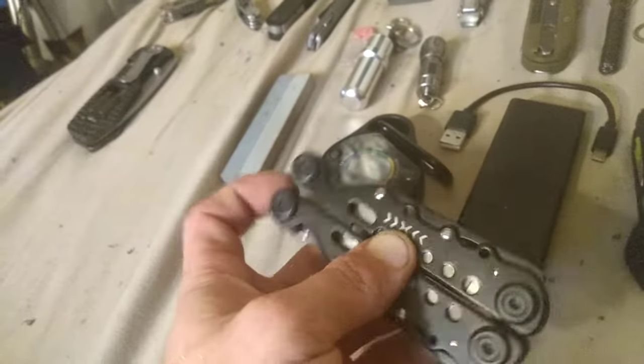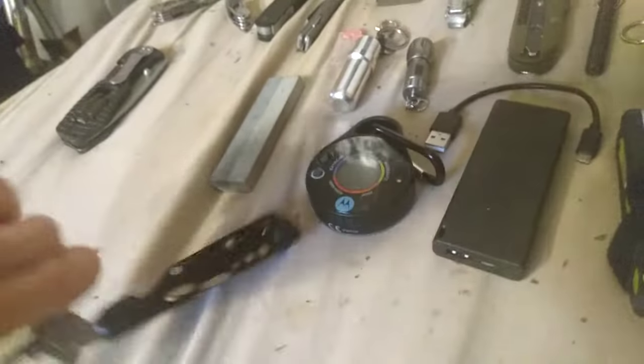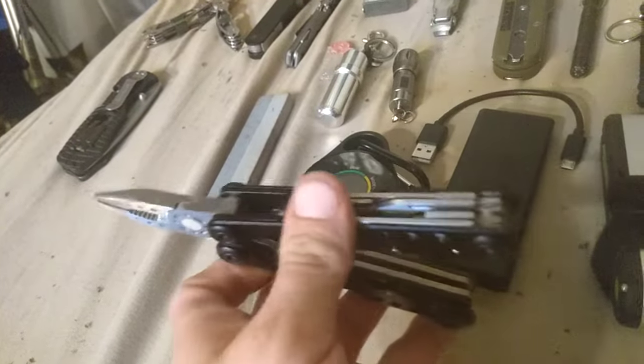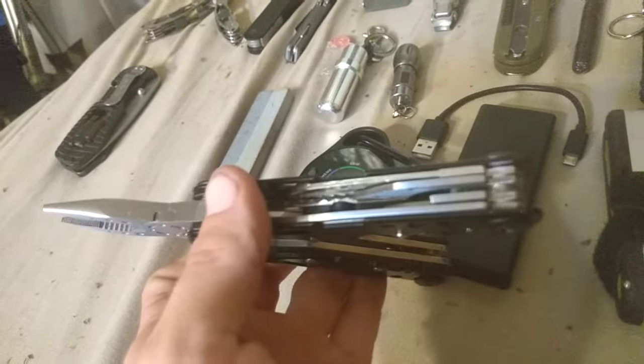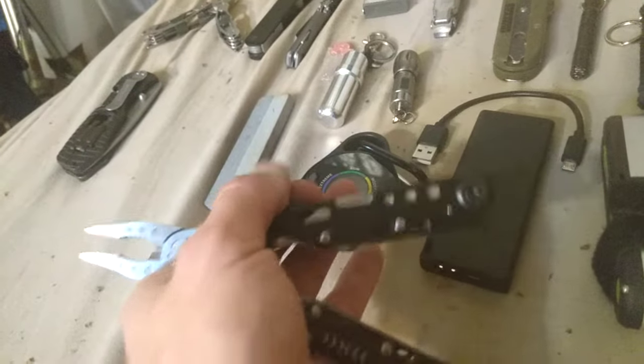This is a no-name multi-tool — I don't know the name of this one — but the wire cutters work pretty good. It's got all the same basic tools, just a little bit larger. It does not have the issues of the next tool I'm going to show you.